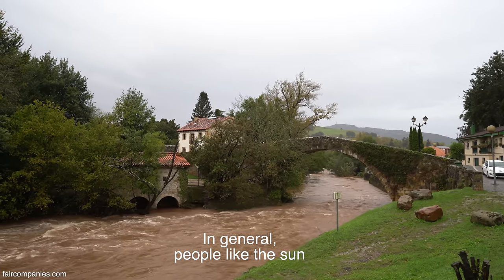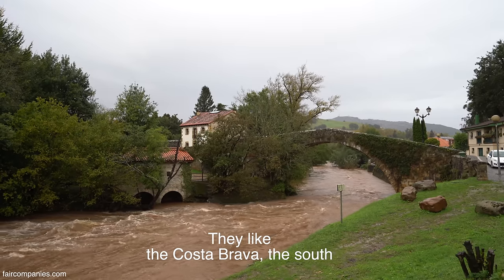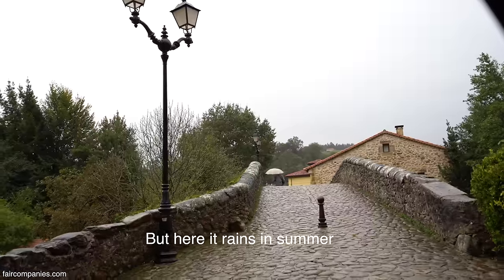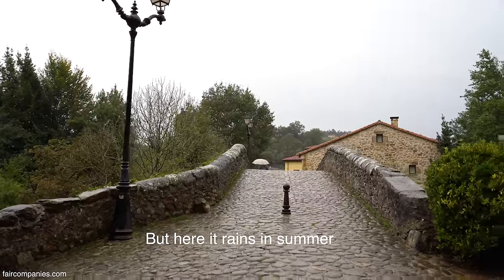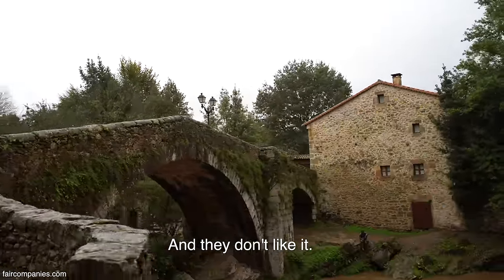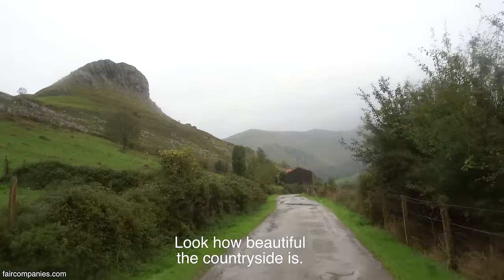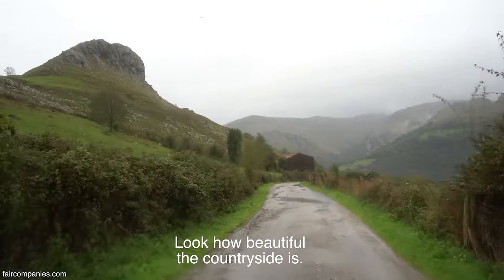A la gente en general le gusta el sol y le gusta la Costa Brava, le gusta el sur. Pero aquí, que llueve en verano, no les atrae, cosa que creo que es la gran ventaja. Fíjate qué bonito el paisaje.